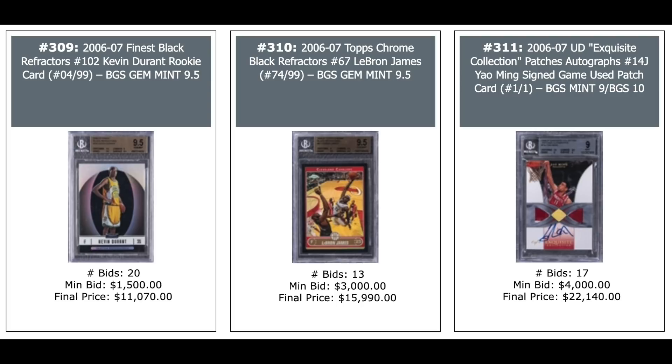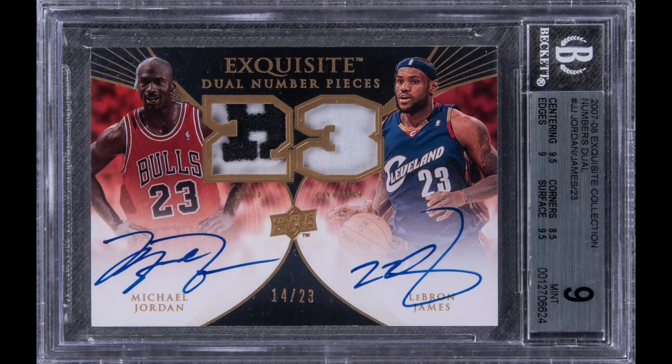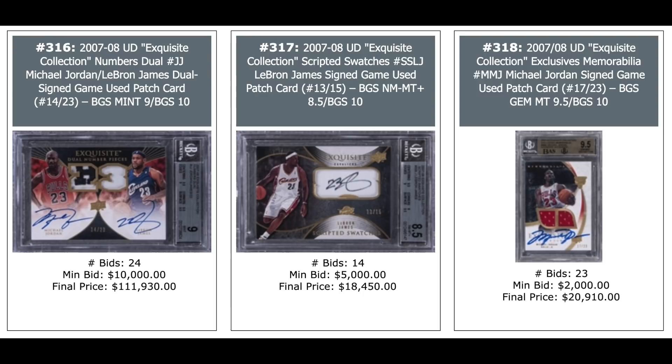LeBron, LeBron, Yao Ming: LeBron's Finest Black Refractor on the left — $11,000. Topps Chrome Black Refractor in the middle — $16,000. And the Yao Ming 2006 Exquisite one-of-one auto — $22,000. LeBron 2006 Exquisite another auto out of 132 — and Kevin Durant Bowman Chrome Black Refractor Rookie in the middle — $13,000 for a BGS 9.5. Beautiful dual auto of Jordan and LeBron from 2007 Exquisite, numbered out of 23, nice patch on the Jordan — $111,930.